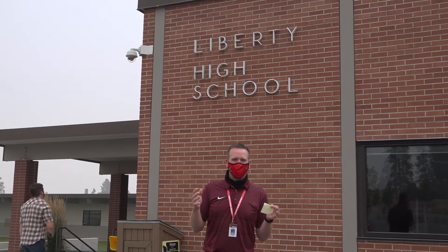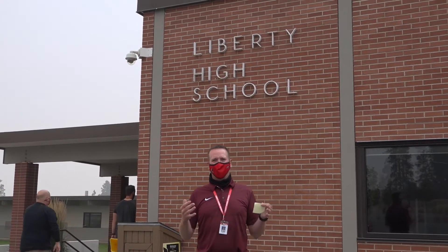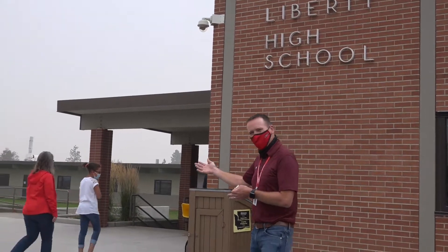Good afternoon Liberty Lancers. Happy Friday everybody. So happy to be here and we are excited this afternoon. We've had a great two weeks of remote learning and here we are. We're going to bring some students into the building on Monday, and so today we wanted to take some time to walk you through what it's going to look like when you come to the building.